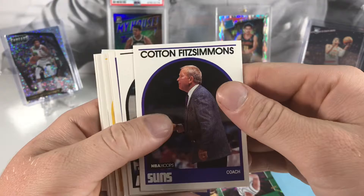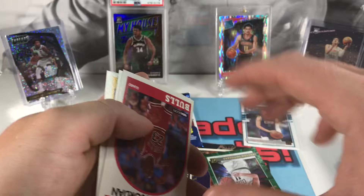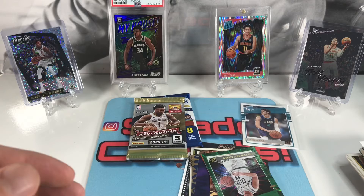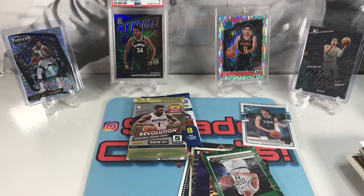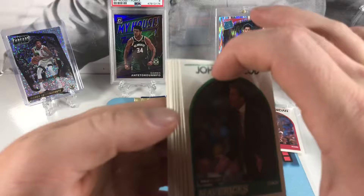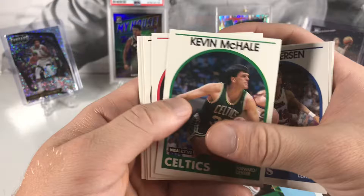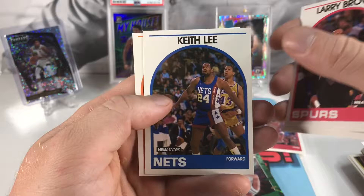Way to go out on top I'd say. Got Cotton Fitzsimmons — nice name buddy. Ronnie Seikaly, Eddie Johnson. Wow, there we go — MJ! Nice, definitely sleeving that bad boy up right away. Great condition too. Nice — Michael Jordan. LaMelo Ball, some hobby packs — this is a good box. John McLeod, Mitch Richmond, Brad Daugherty, Jim Petersen, Kevin McHale, Eric Floyd, Terry Porter, Don Nelson, Larry Brown, Keith Lee, and Stew Jackson — a lot of coach cards in that one. But we did hit a Jordan.